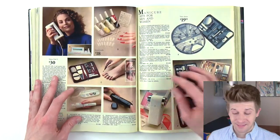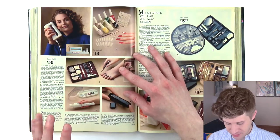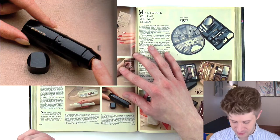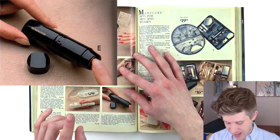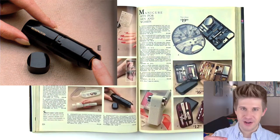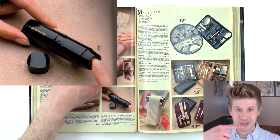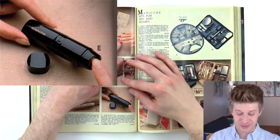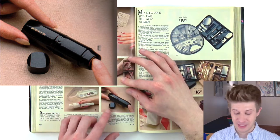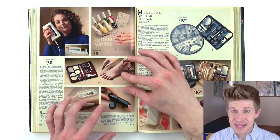This is so scary — it's called a nail groomer and it is a motorized fingernail file. It has a high-speed disc that trims and files your nails. You stick your finger in like a pencil sharpener and let it electrically file your nail down, and just hope that it stops at the right length and doesn't keep going until it hits bone. That is so scary. I would never use this.